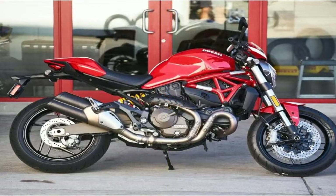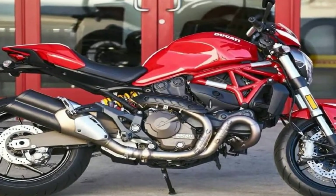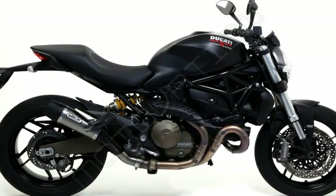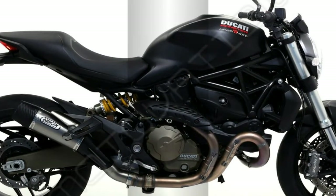The Monster 821 uses next-generation technologies to create an enhanced rider-motorcycle relationship, delivering a high-adrenaline experience while constantly reassuring with the feeling of complete control and ergonomic integration.